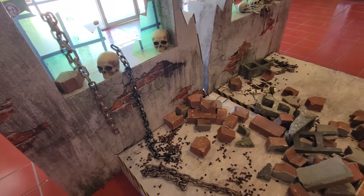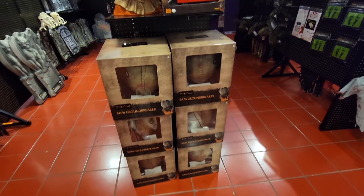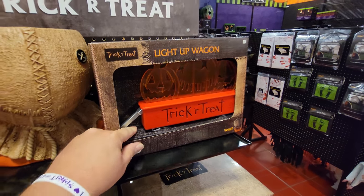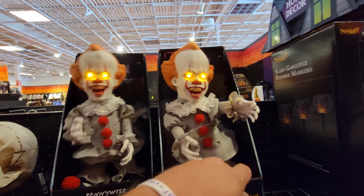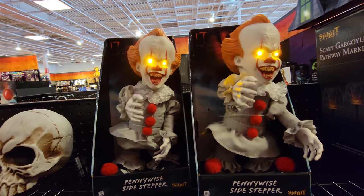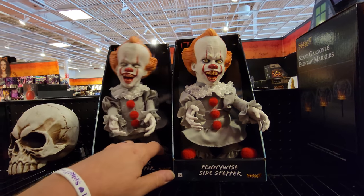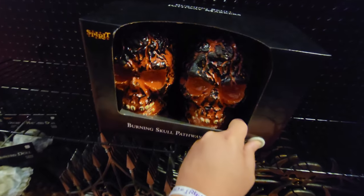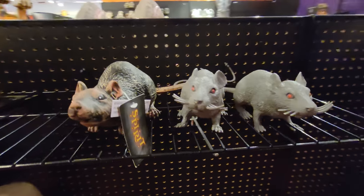I guarantee that these are going to be for sale at the end of the season. Right here on the end, we have a ton of Sam groundbreakers. How cool is that? This is only the second place I've seen the Trick or Treat wagon. We've got a couple of Sam sidesteppers here — these are the best when they're both going at the same time. Scary gargoyle pathway markers. Burning skull pathway markers.